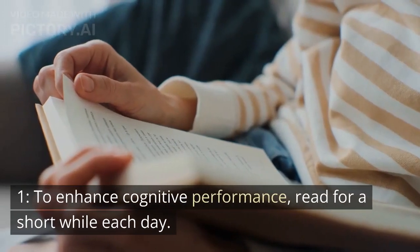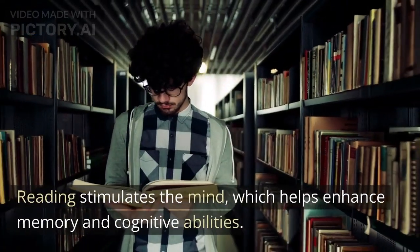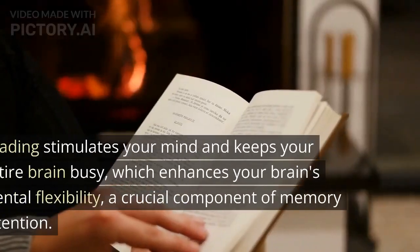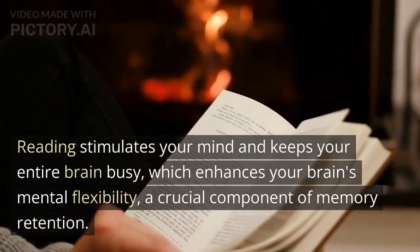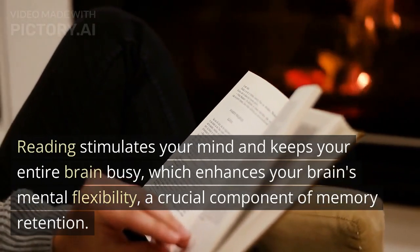Read to become smarter. Tip 1: To enhance cognitive performance, read for a short while each day. Reading stimulates the mind, which helps enhance memory and cognitive abilities. Reading keeps your entire brain busy, which enhances your brain's mental flexibility — a crucial component of memory retention.